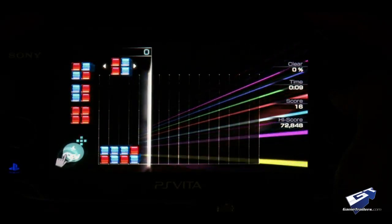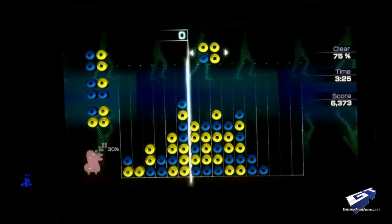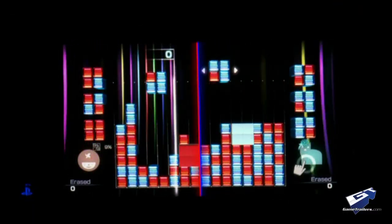The future of the future. Lumines once again accompanies the debut of a Sony handheld with intent to entrance you with its mesmerizing stylings and time-tested gameplay. This electronic symphony is on, and the PlayStation Vita would seem like the best venue yet to play host, should you reserve a seat for the show.